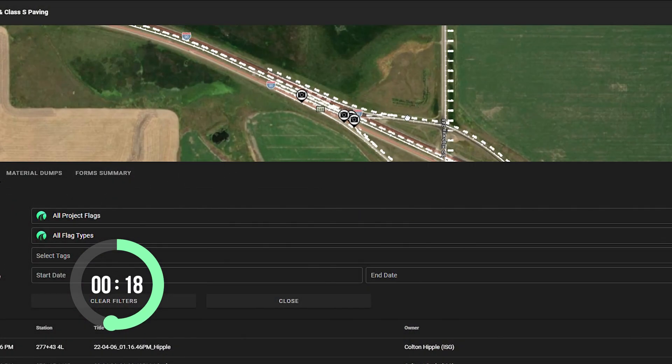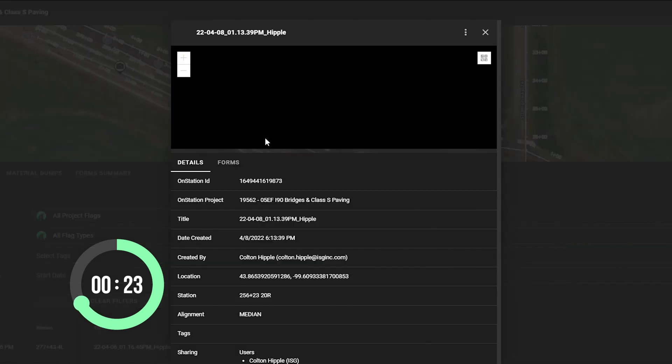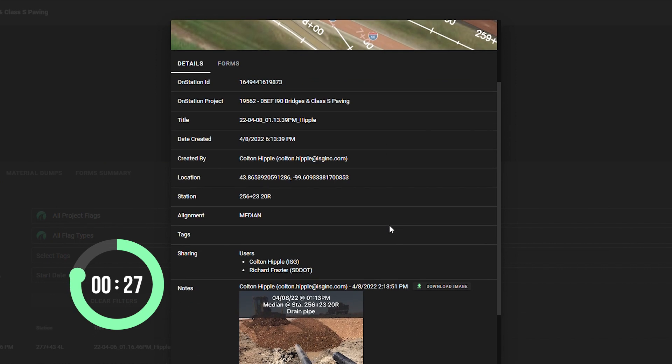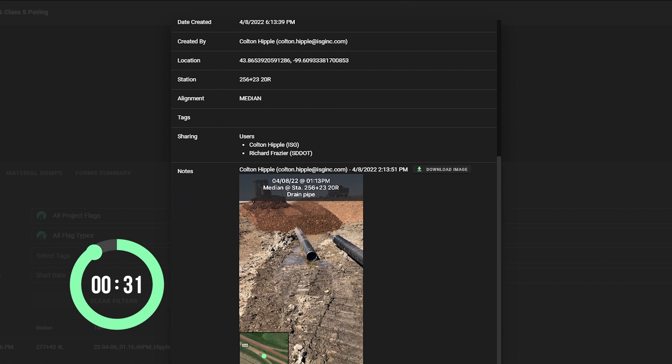An inspector and a project engineer were putting together an estimate for payment. They couldn't remember if the general contractor had reset the pipe ends or if entirely new ones had been installed. No sweat — they were using digital stationing on this project. This allowed them to create digital records of all materials being installed, including the pipe ends that they forgot about. By referencing those digital records, they were able to confirm that the pipe ends were new and pay the contractor accordingly.